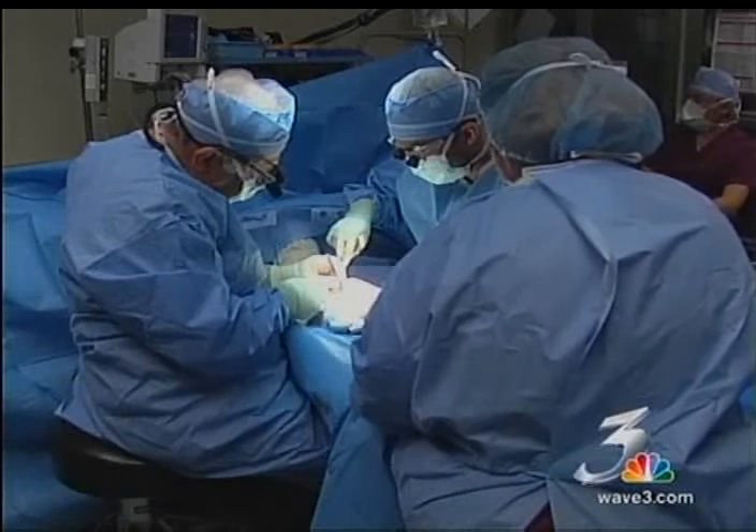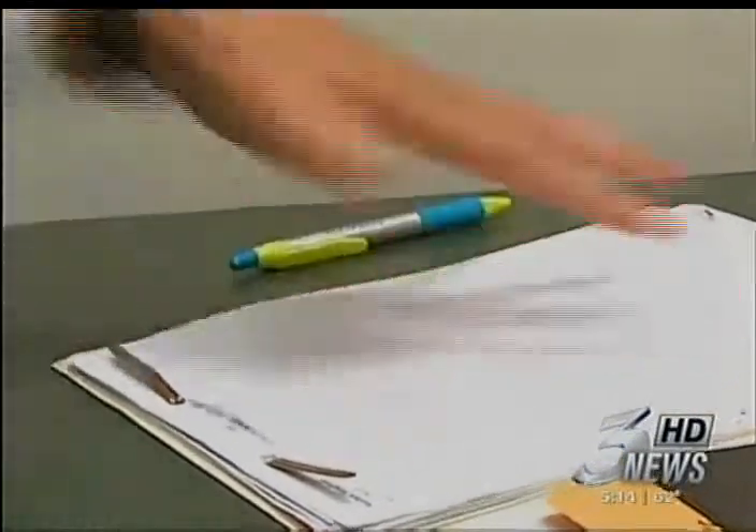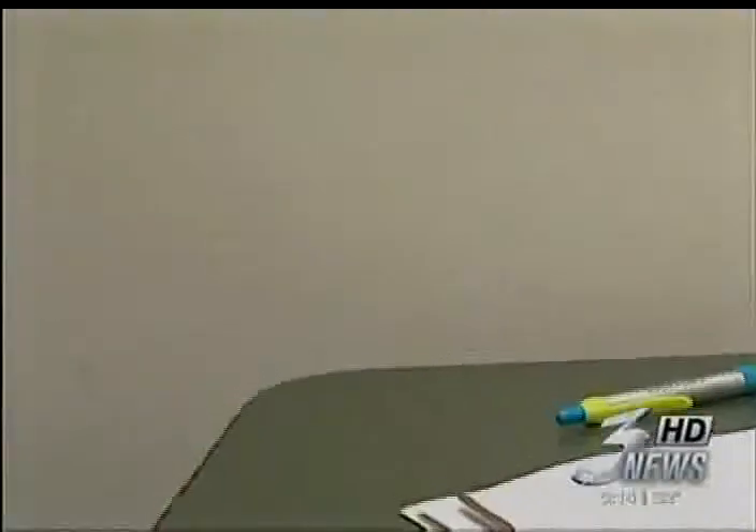Patients go home and start moving the hand the same day, and within weeks recover significantly. Steve says, 'I've truly got my hand back. There's just no question. It's pretty cool — just flattening it out. I can get into my pockets and grab a golf glove.'